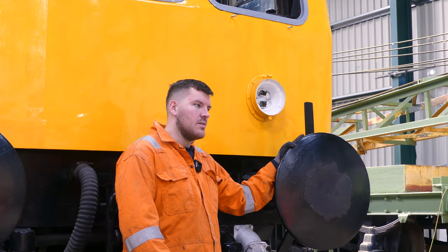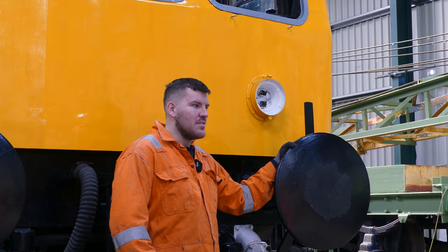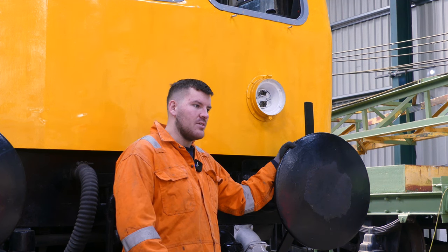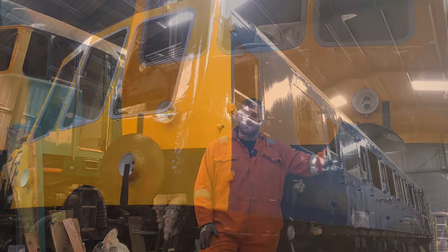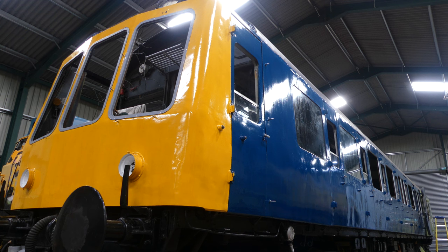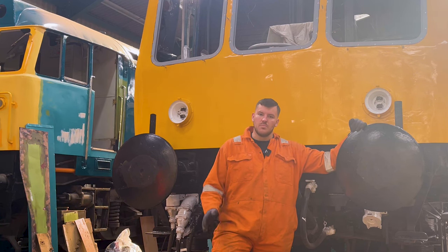Then recently, in October of last year, our centre car was delivered here - TCL 59520 - which came from the Dartmoor Railway down in Devon. That has now made our set up to three cars. It was originally the celebrity vehicle out of set B430, the chocolate and cream one. As for the stage we're at with the restoration, we've just completed the new steel work on the driver's side of 51412, so we're about halfway through this vehicle. It's taken just over a year to get to that point, and we're now painting the back end of the vehicle in its final blue colour.